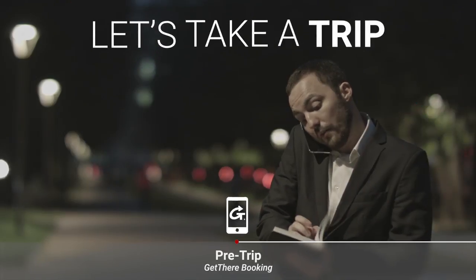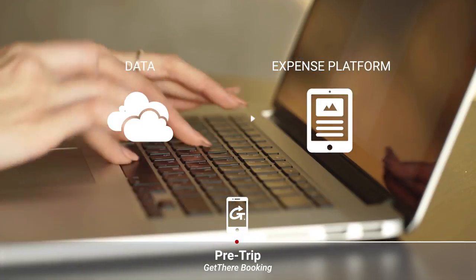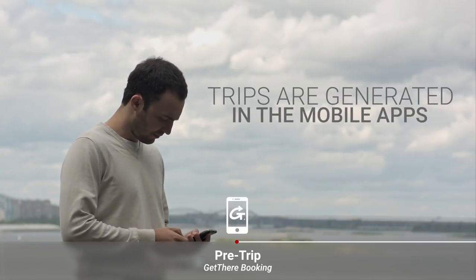Let's take a trip. First, the flight is booked and the trip is created. Data is automatically sent to expense platforms and trips are generated in the expense and itinerary apps.